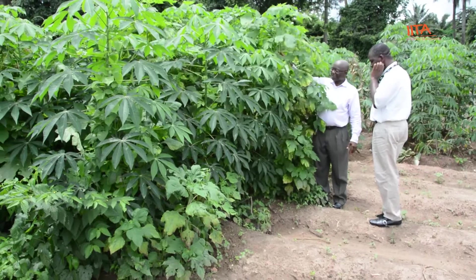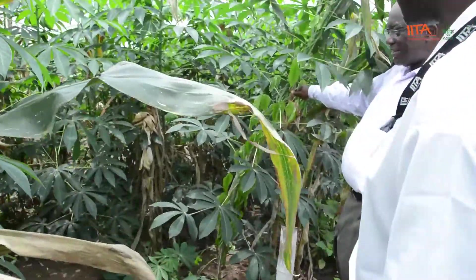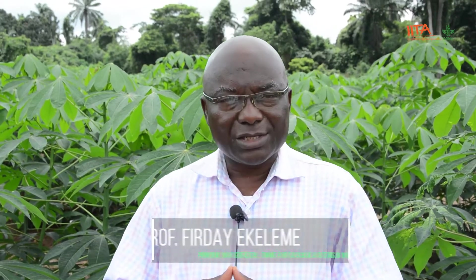A weed like Ageratum conyzoides can be managed quite easily, but the population of Ageratum in any given field is so high that any crop within its vicinity is choked. There's also a common weed called Tithonia diversifolia. Tithonia grows very fast — within three to four weeks, it's almost approaching the height of a human being. So if you have that in a cassava field and you don't control it, the cassava is definitely going to suffer. We need to remove weeds from cassava as early as possible because competition at the early growth stages is very severe.